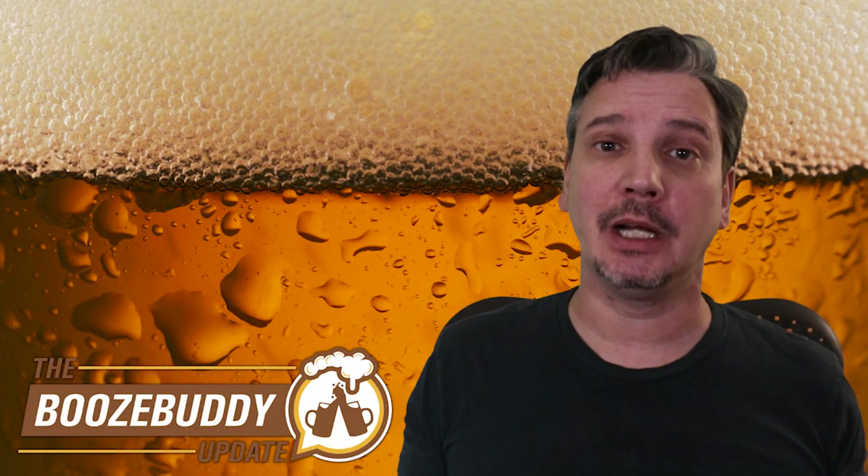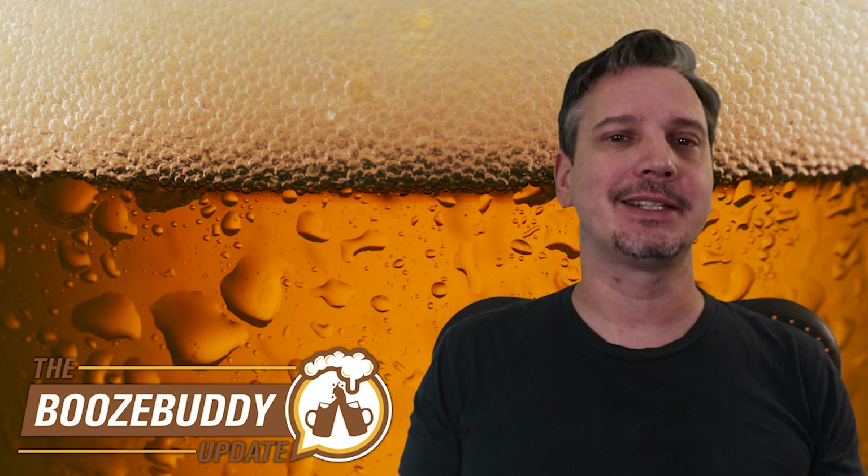Welcome to the Booze Buddy Update. Today: Screwball Eggnog, JD Single Malt, and Steak Wines.